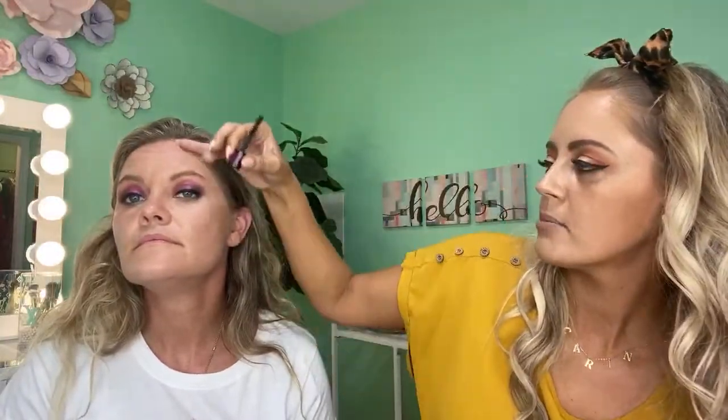Lash extensions — Rissa does those for me. She puts three lashes on for every one of my own, so they look great when fresh. It's been about a month without a fill though. The bronzer is really light so you can kind of just apply it wherever. I don't know if it's doing much — it's very light — but I can see a little bit on the finished look.